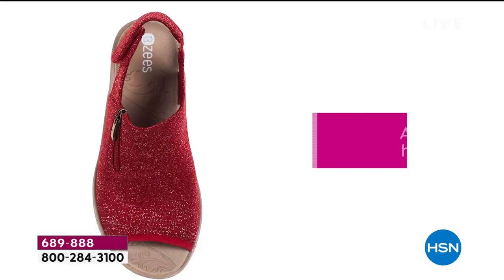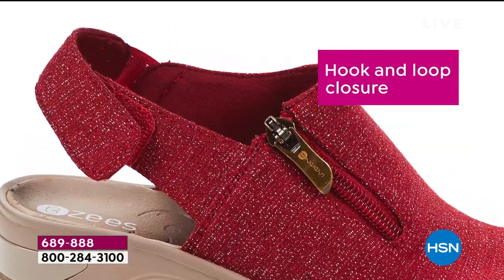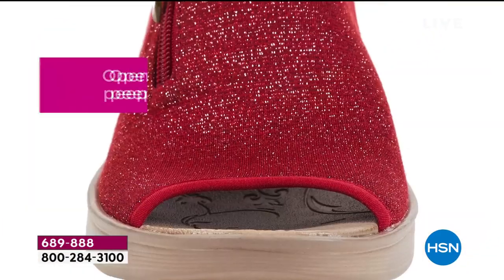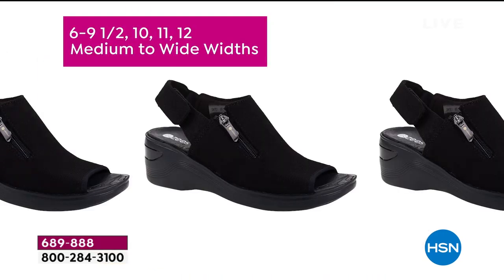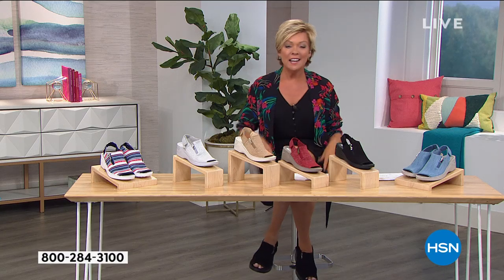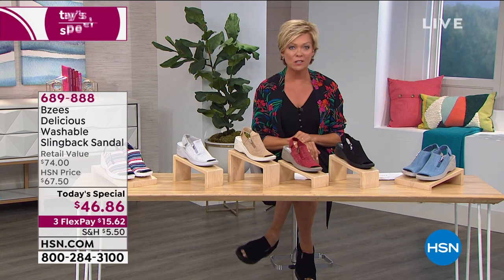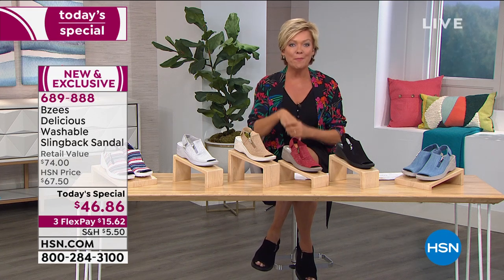They're machine washable — throw them in the washing machine, let them air dry, and they'll look like new for the entire season, probably for a couple of summers down the road. I think it's the perfect way to show just a little bit of your peep toes, not the full thing. I'm dealing with my own manis and pedis at home and that's okay.